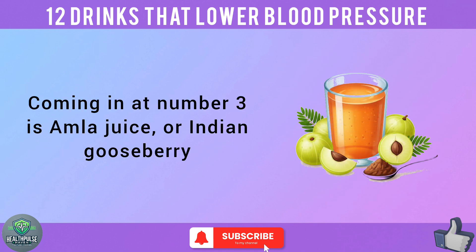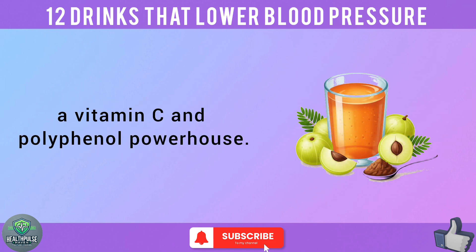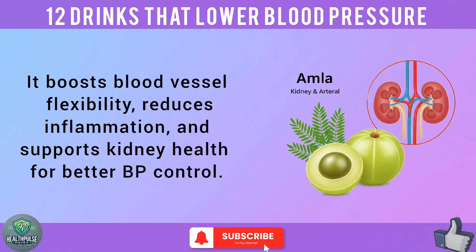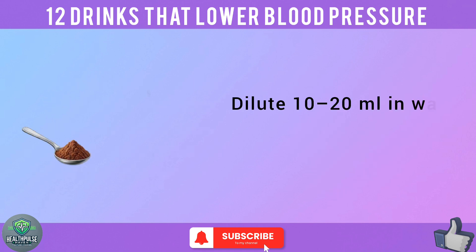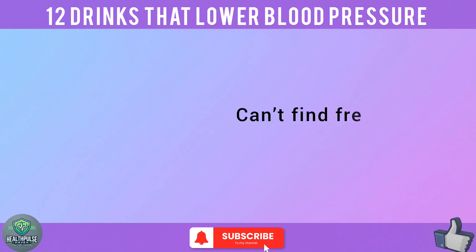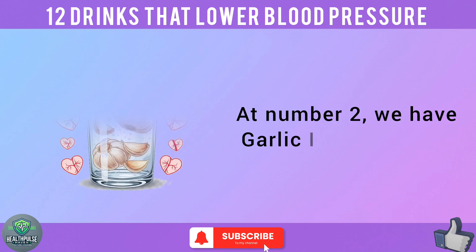Coming in at number 3 is amla juice, or Indian gooseberry — a vitamin C and polyphenol powerhouse. It boosts blood vessel flexibility, reduces inflammation, and supports kidney health for better BP control. Dilute 10 to 20 milliliters in water and drink on an empty stomach. Can't find fresh amla? Amla powder works too.